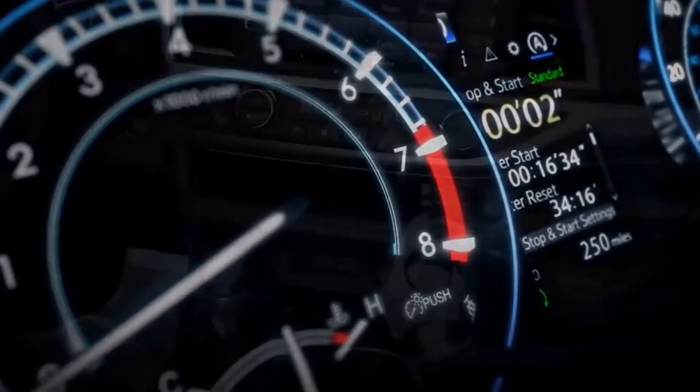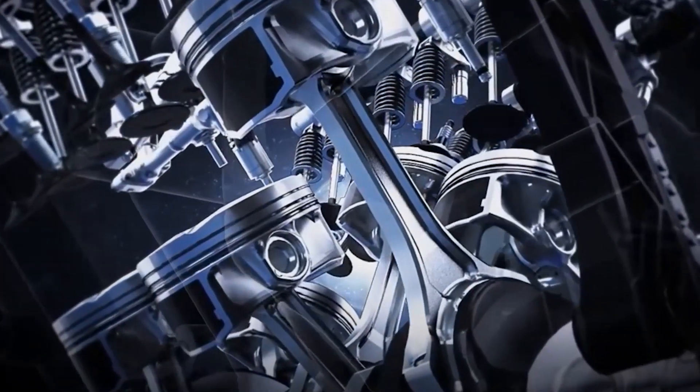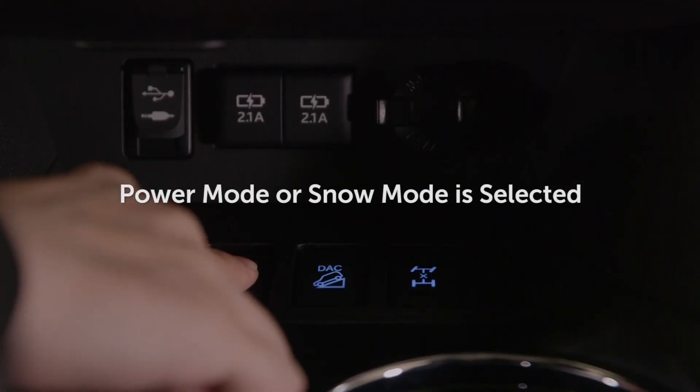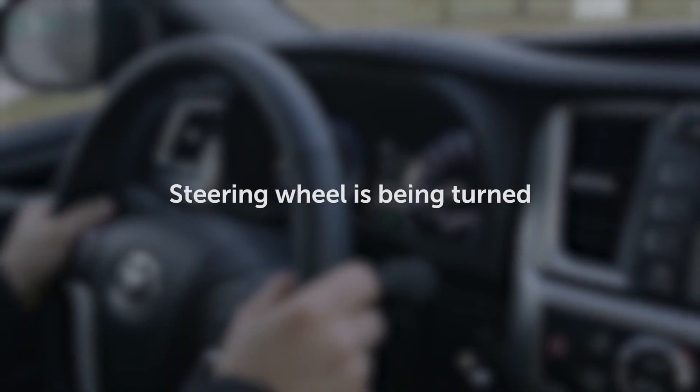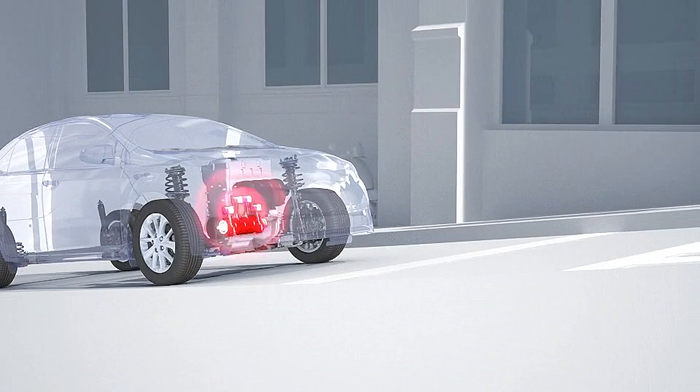The stop-and-start system may not always shut off the engine under certain conditions, such as when power mode or snow mode is selected, the steering wheel is being turned, or when driving at high altitude.